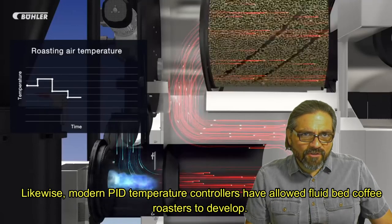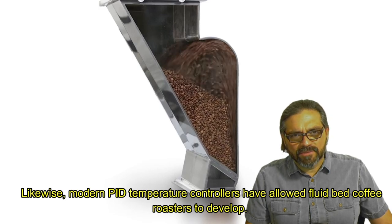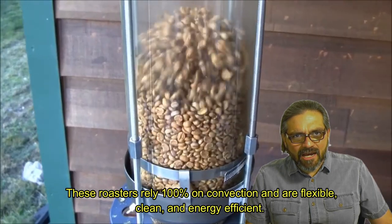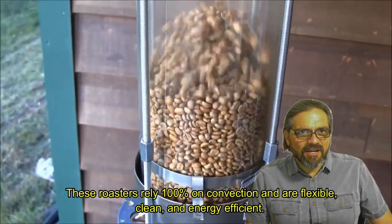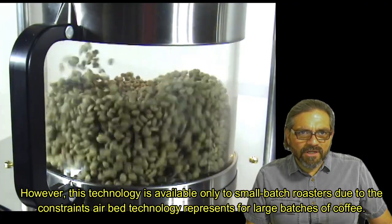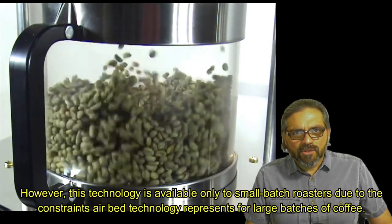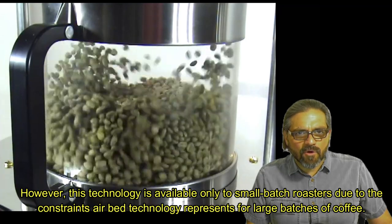Modern PID temperature controllers have allowed fluid bed coffee roasters to develop. These roasters rely 100% on convection and are flexible, clean, and energy efficient. However, this technology is available only in small batch roasters due to the constraints air bed technology represents for large batches of coffee.